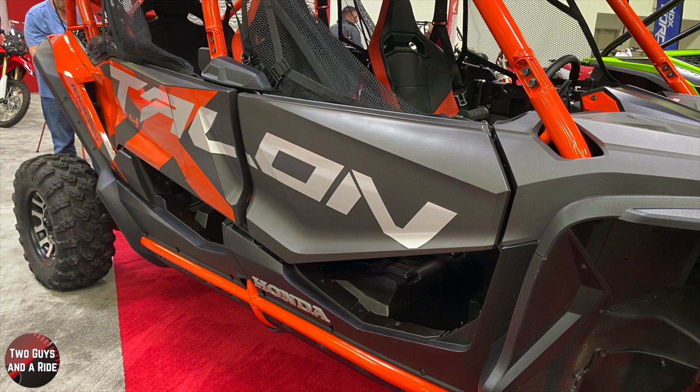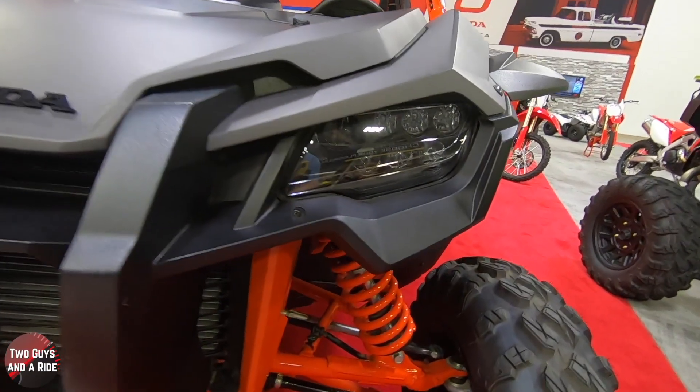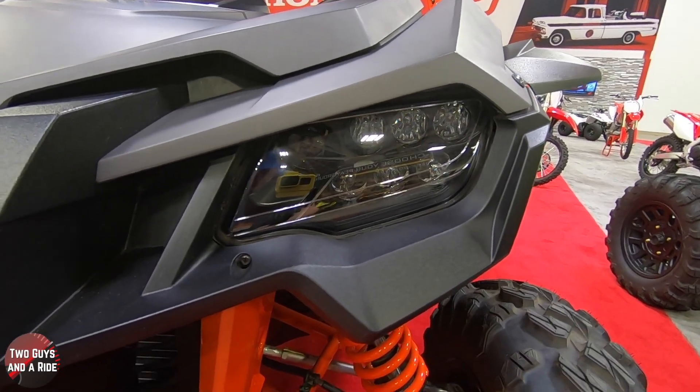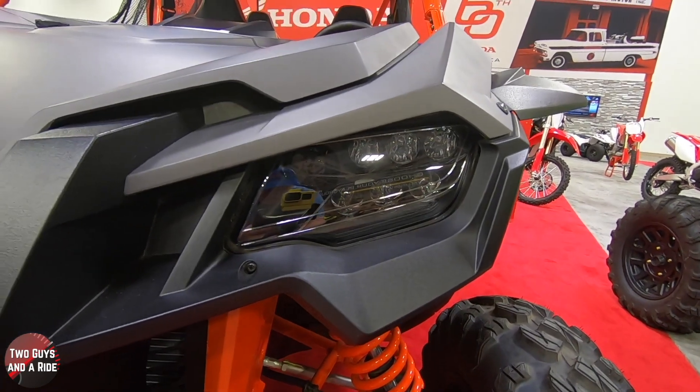This is an absolutely fantastic side-by-side. I wish we could get it outside and take it for a ride, but you've found out enough about it here. Contact your Honda dealer and take one out for a ride — I'm sure you're going to want to buy it. Thanks for watching.